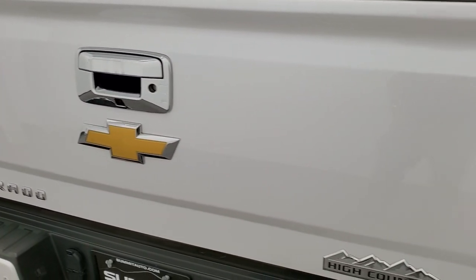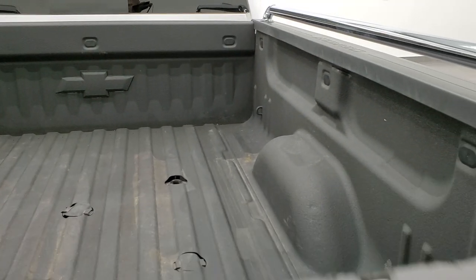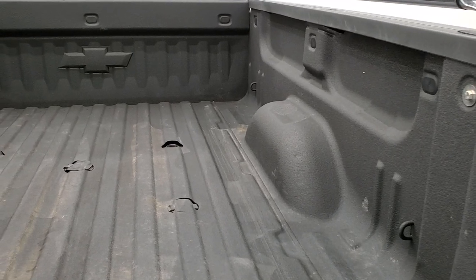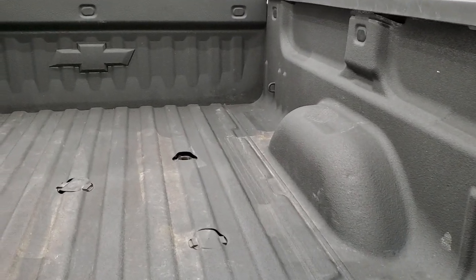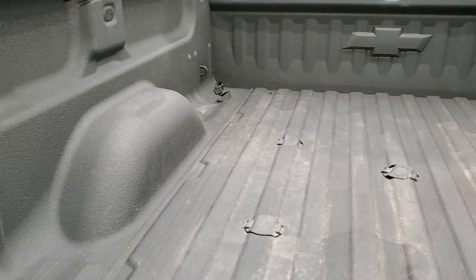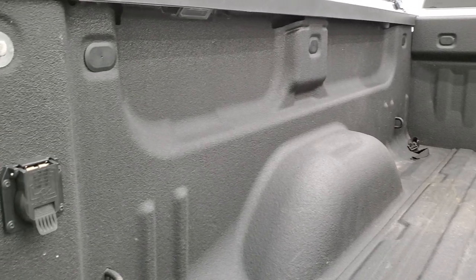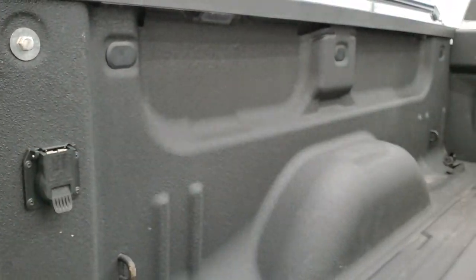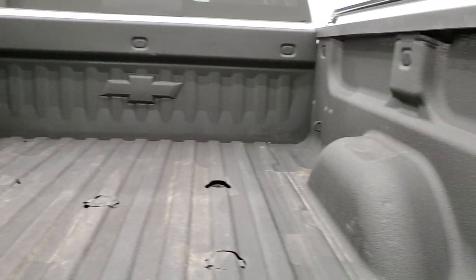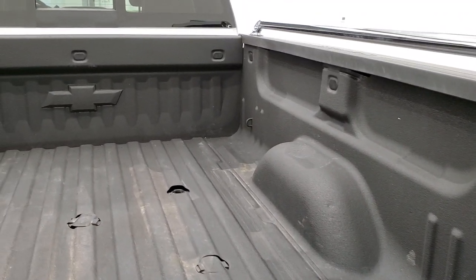The tailgate is in really nice condition with no dents or dings. The only thing I noticed is a couple of little scuffs and nicks on the tailgate cover, but that's nothing too serious. It comes with the fifth wheel and gooseneck prep package, seven-pin wiring, LED bed lighting activated with your cargo lamps, and a very nice spray-in bed liner. The bed itself is in nice shape.